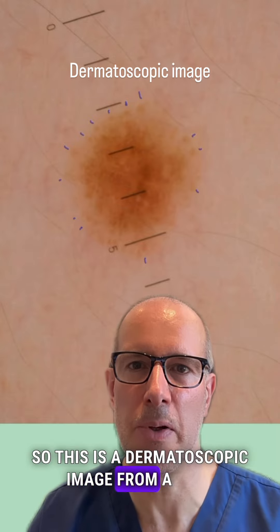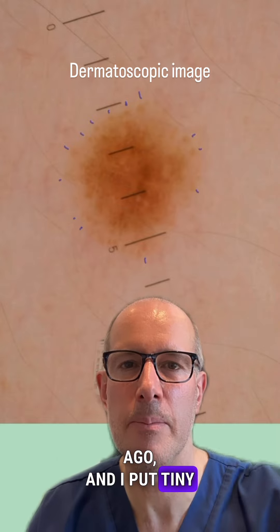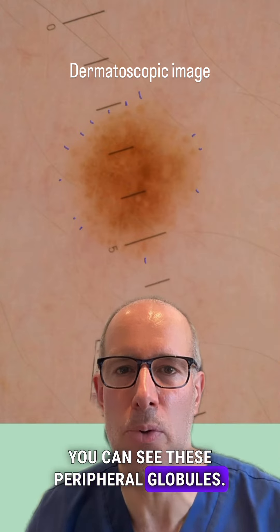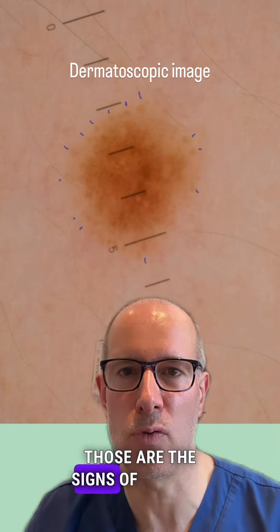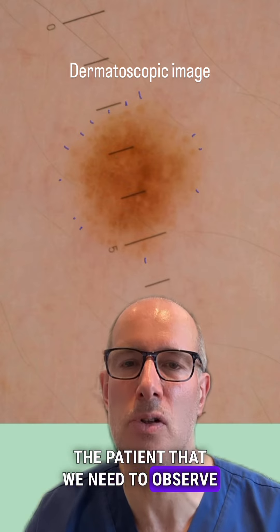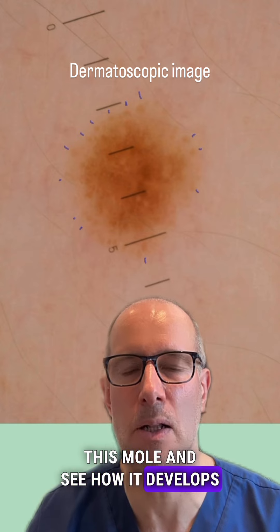This is a dermatoscopic image from a year ago, and I put tiny marks where you can see, if you look closely, these peripheral globules. Those are the signs of growth. So when I see this, I need to recommend the patient that we need to observe this mole and see how it develops further.